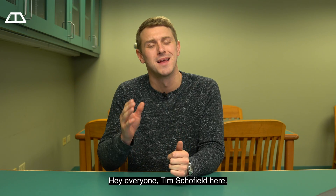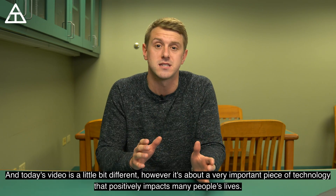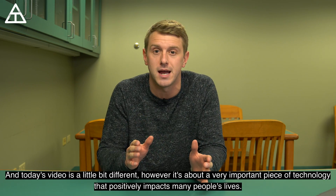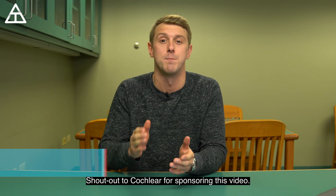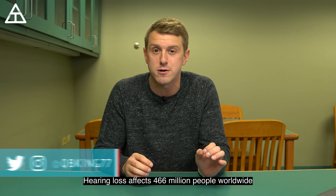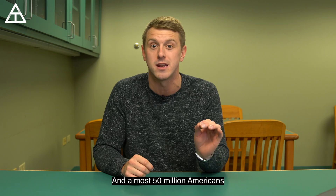Hey everyone, Tim Schofield here, and today's video is a little bit different. However, it's about a very important piece of technology that positively impacts many people's lives. Shout out to Cochlear for sponsoring this video. According to the World Health Organization, hearing loss affects 466 million people worldwide and almost 50 million Americans.